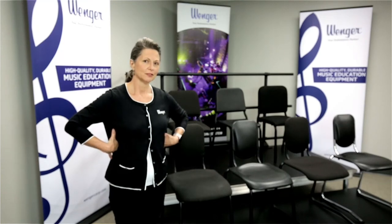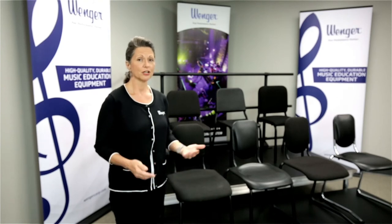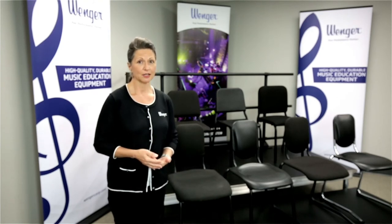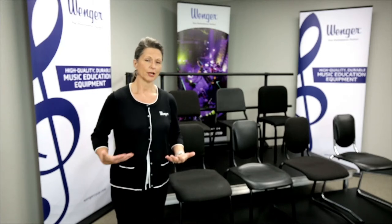Ribcage expanded, hips slightly forward, enabling better diaphragmatic breathing. Our chairs are available in a variety of heights so that when seated, your thighs can be at a slightly downward angle, enabling better breath capacity.